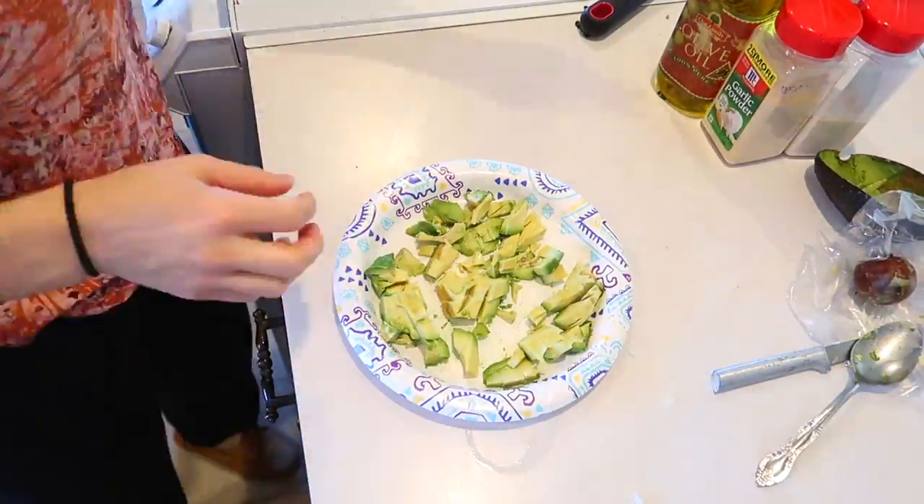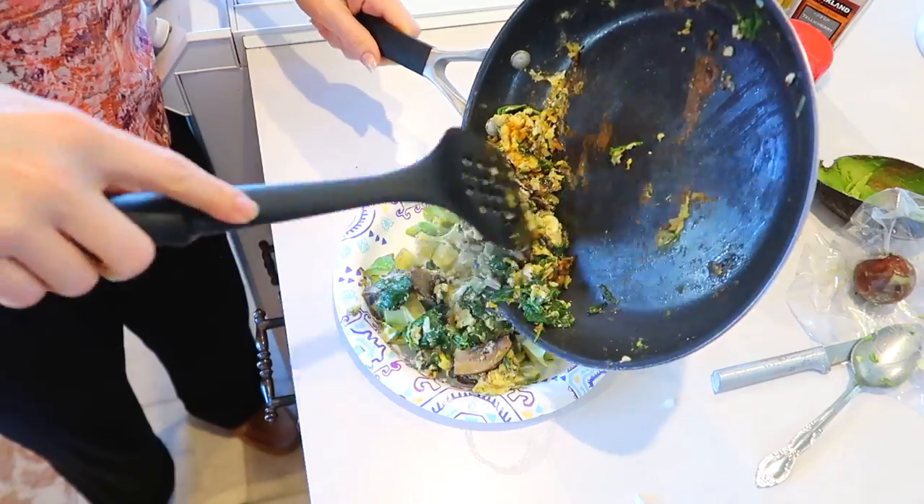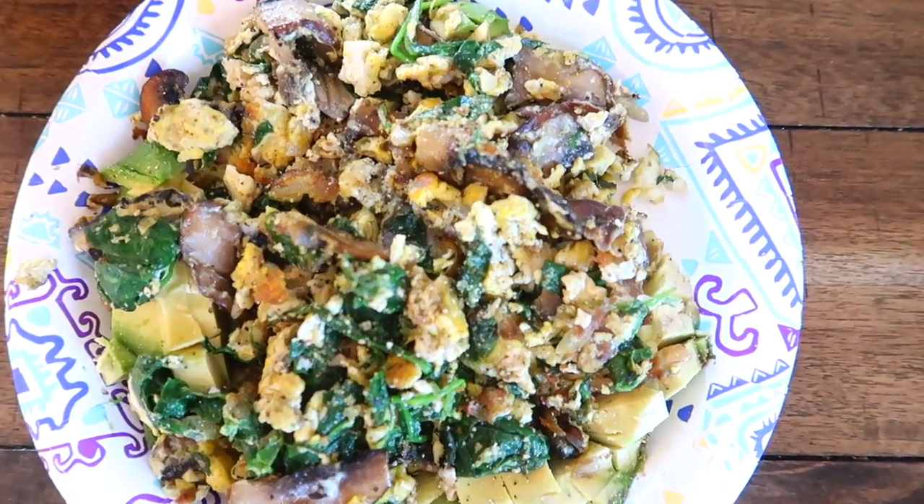On top of a little bed of avocado — half of an avocado to be exact — I put onion powder and garlic powder. Then I add my little scramble, and man, does it look good.